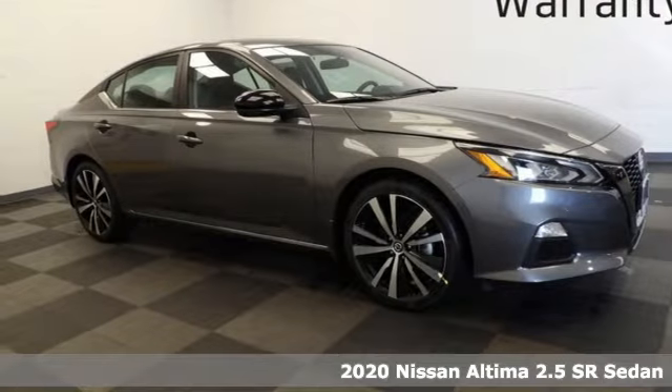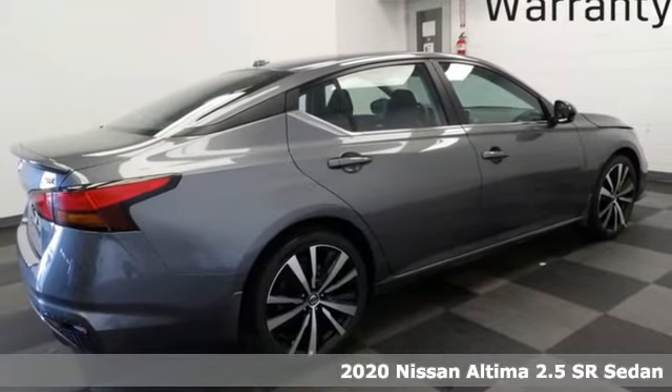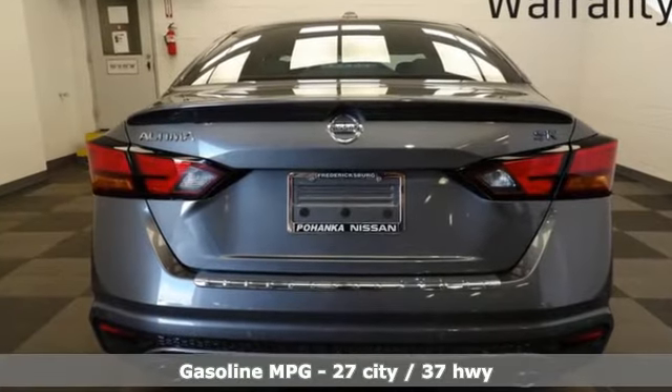Here's a new 2020 Nissan Altima. This sedan comes equipped with a suite of standard safety, driving, and convenience features aimed to inspire certainty behind the wheel. It boasts an impressive list of features like these.